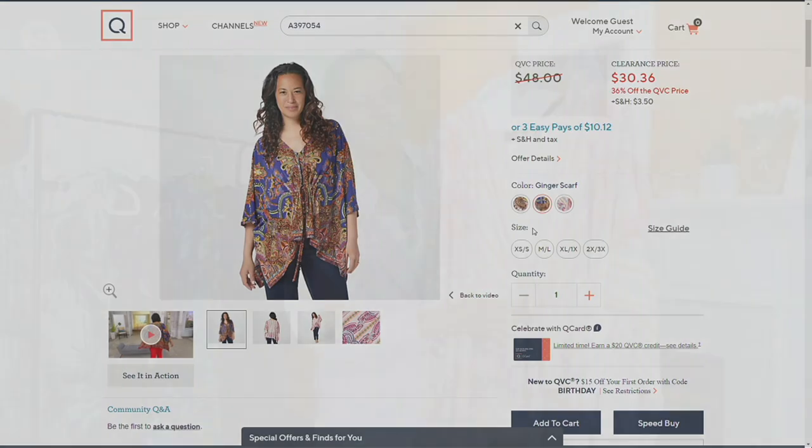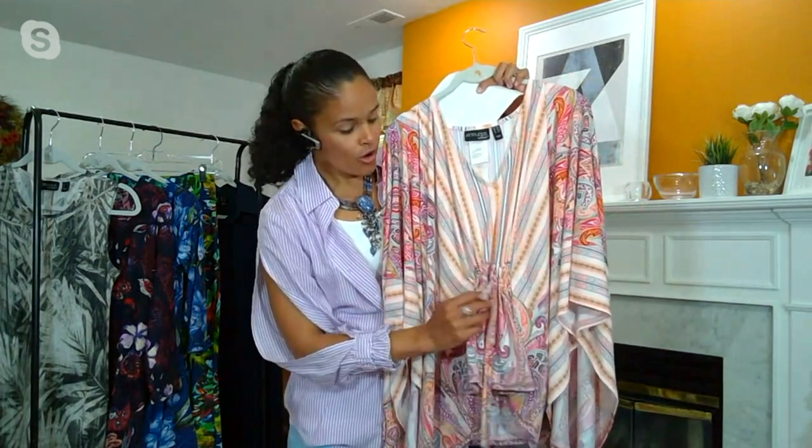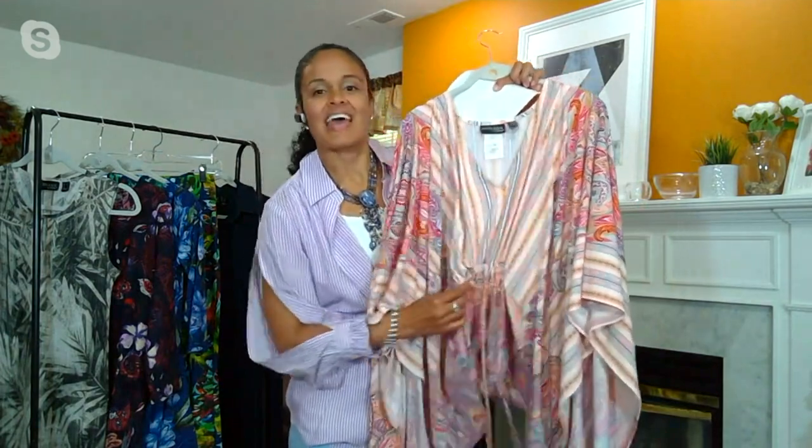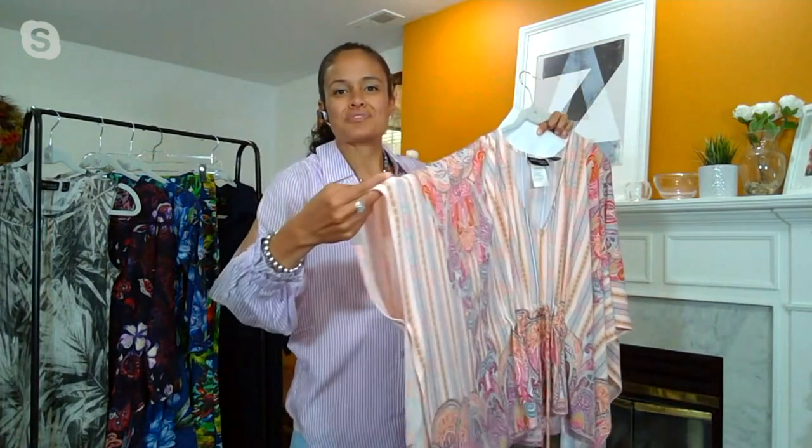The drawstring is completely functional, so you can have it really cinched in if you'd like, or you can loosen it up and have it more forgiving and relaxed. Because it is a poncho, Renee considered that you still want a little bit of arm coverage. She stitched down this side right there, so you can throw this on — it's still easy and effortless.